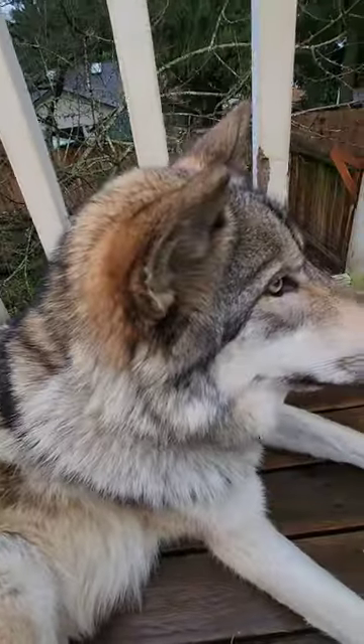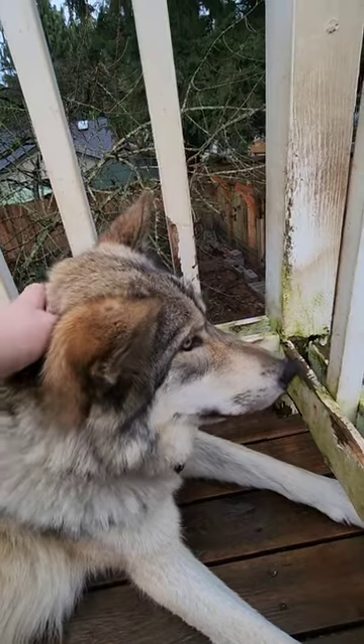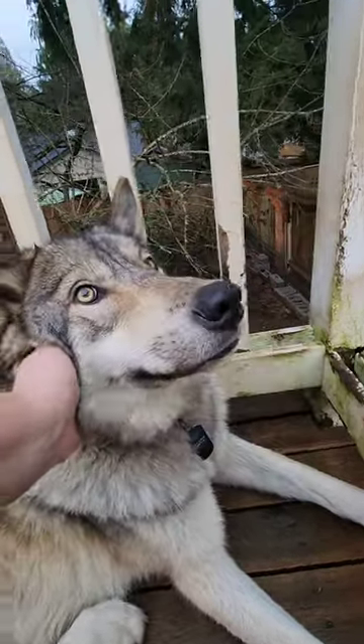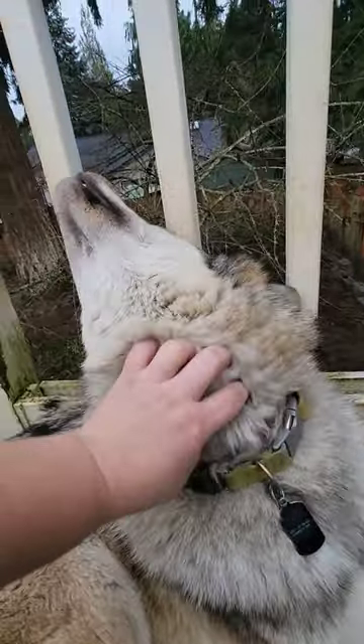I just want to hug her and touch her 24-7 and she's not really into that, but in the fall and winter she is just floofy and soft and yes, you can even see it right here under her neck.